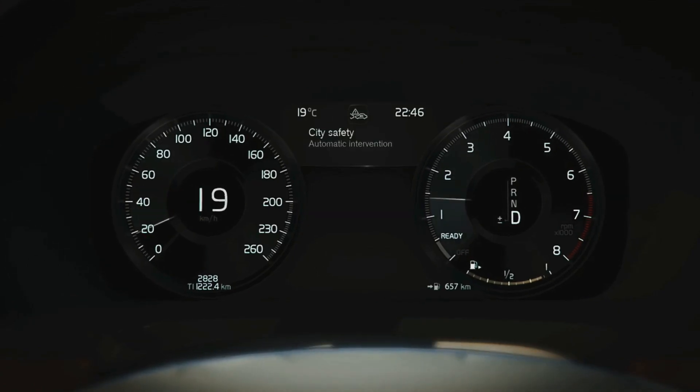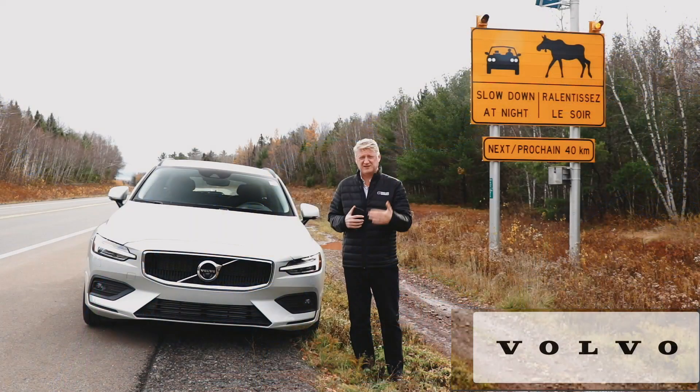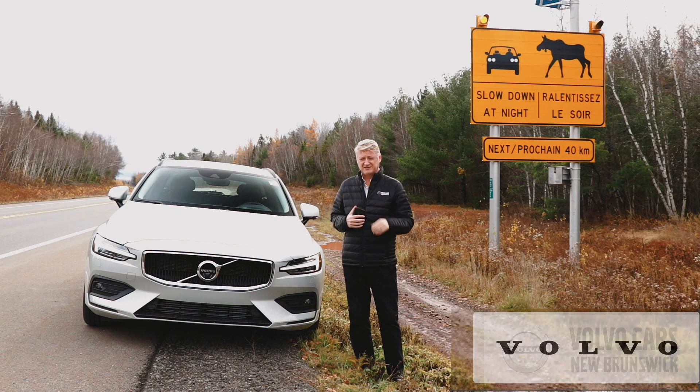As always, a Volvo car is there to assist you, to supplement you, to protect you, never to replace you. But it's amazing technology.